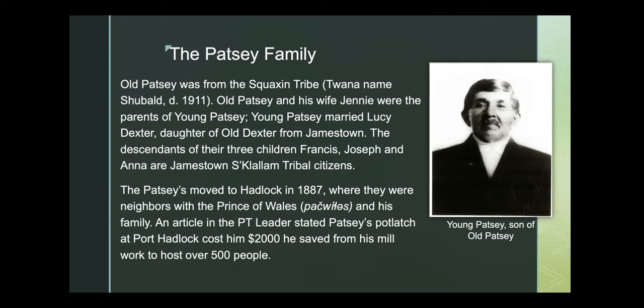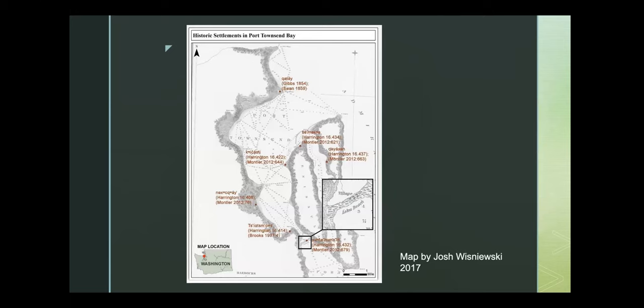The Patsys moved to Hadlock in 1887 and were actually neighbors with the Prince of Wales, son of Chief Chetzemoka, who moved to Hadlock in 1941 when the Navy took over Indian Island by eminent domain, forcing tribal families living on the north end of Indian Island off the island. The Prince of Wales passed away the following year in 1942, but the Patsy family remained on Hadlock Bay for quite a few decades after that.